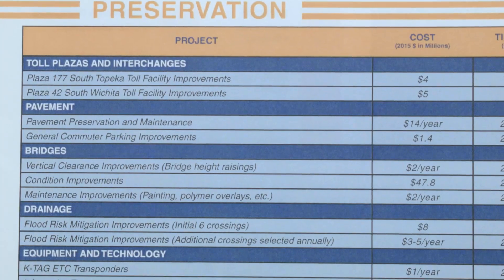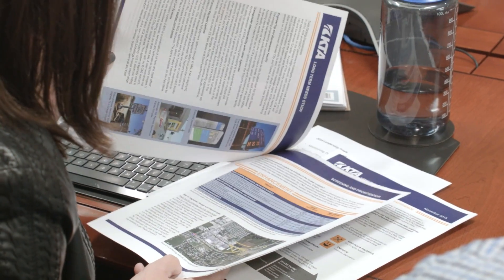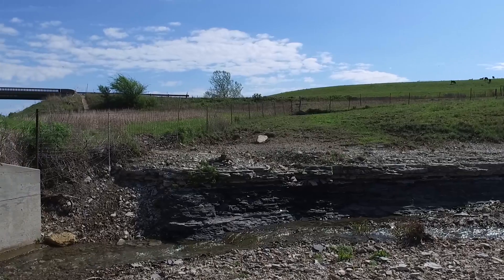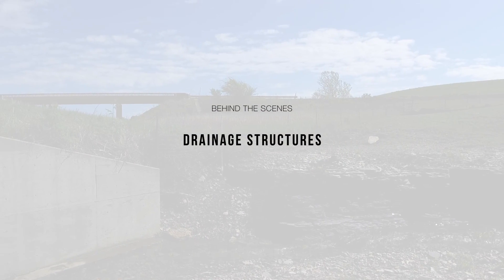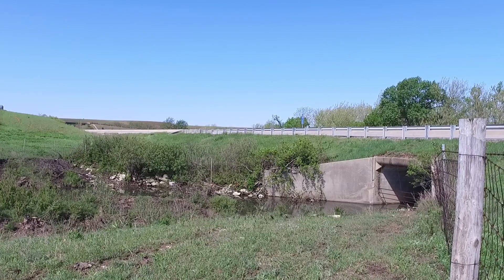Three years ago, we took a look at larger drainage structures along the turnpike. We decided to begin a program to upgrade some locations over the next decade, spending between $3 to $5 million per year as a part of our long-term needs study. Data from a hydraulic screening report that was completed in 2014 is what we used to prioritize which structures to upgrade.